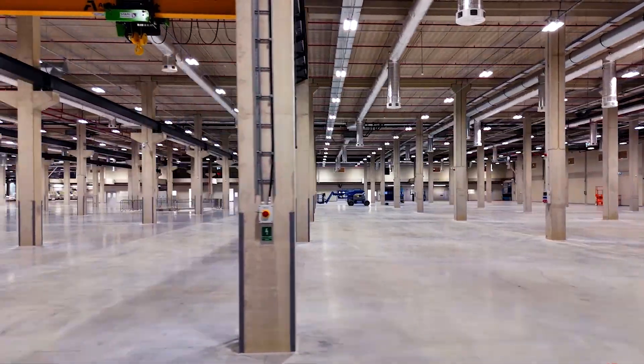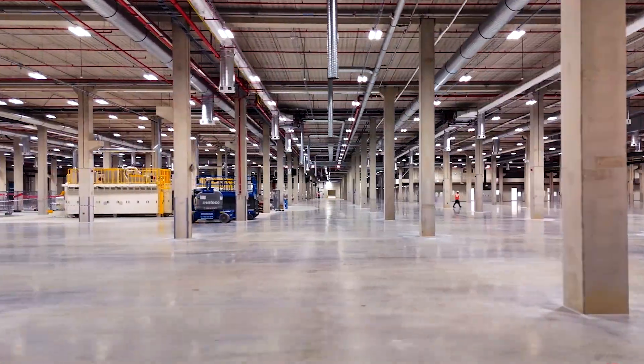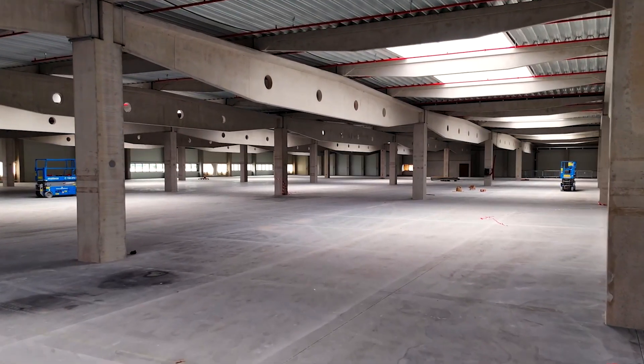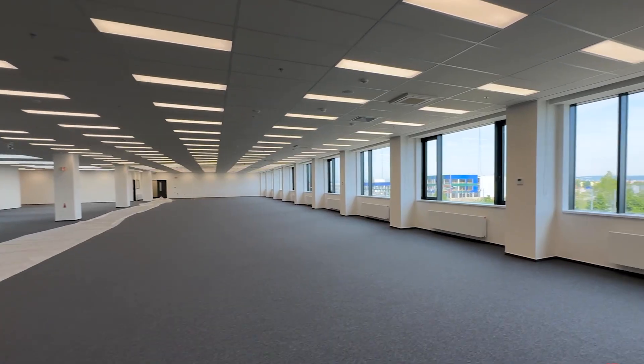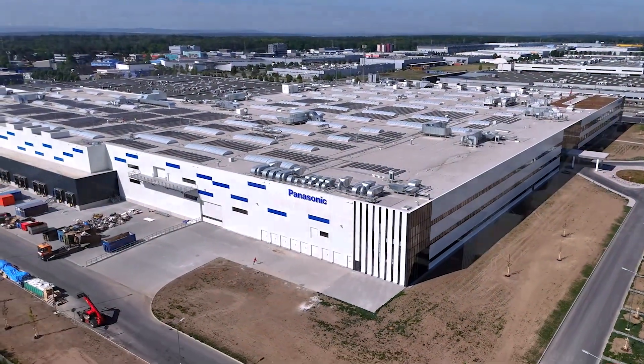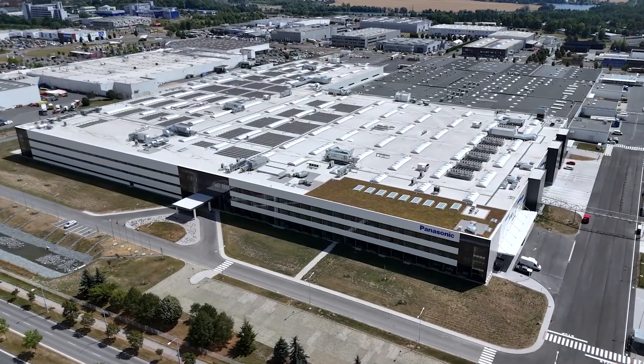The new facility features a total floor area of 102,000 square meters, replacing the original building from 1996. The factory now occupies a total of 140,000 square meters.